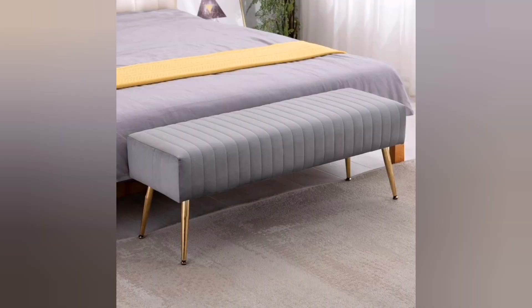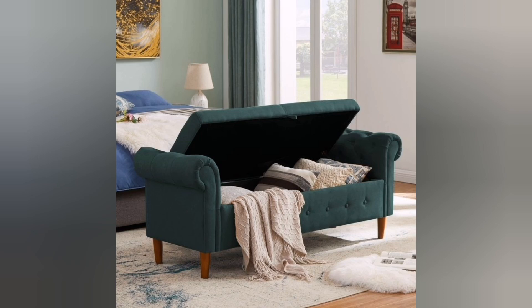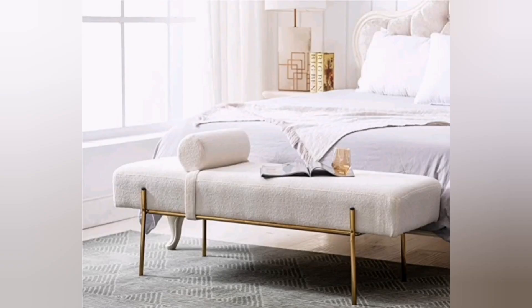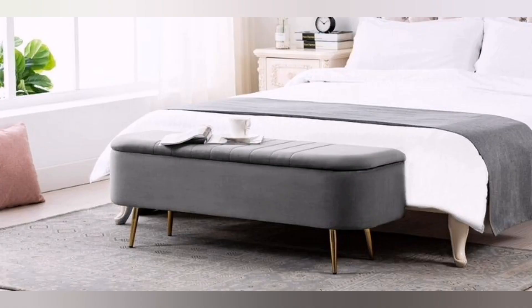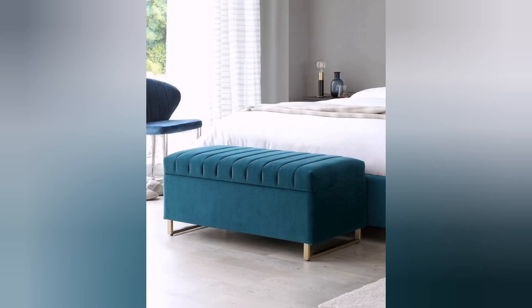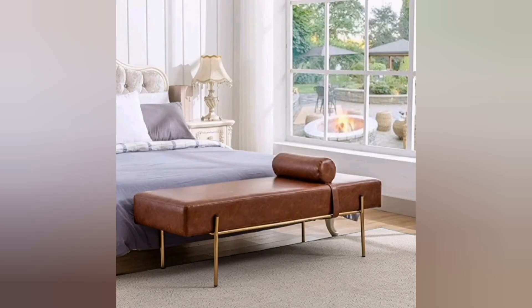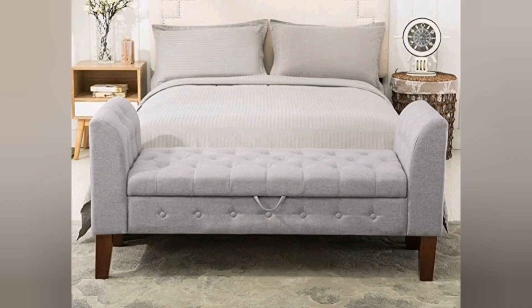Hello everyone, welcome back. When it comes to designing a bedroom, one often overlooked yet essential element is the ottoman or bench. Not only do these pieces of furniture provide a practical function such as a sitting or storage solution, but they can also add a touch of style and sophistication to your bedroom decor, whether you prefer a cozy and upholstered ottoman or a sleek and minimalist bench.